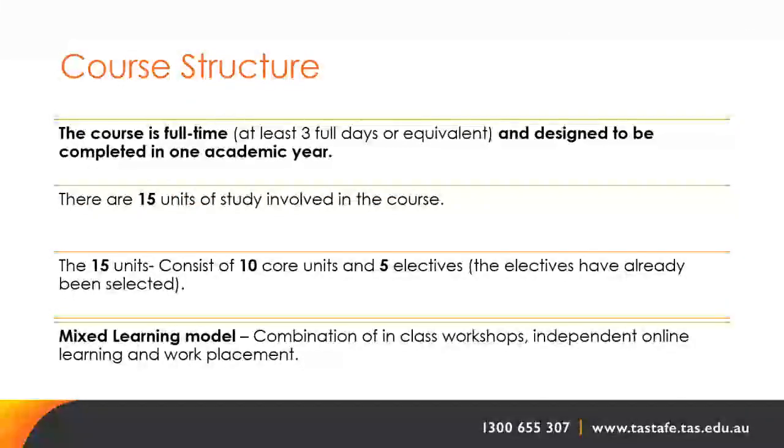The course is full time — at least three full days or equivalent — and is designed to be completed in one academic year. There are 15 units of study: 10 core units and 5 electives. The electives have already been selected.